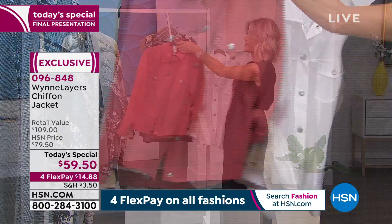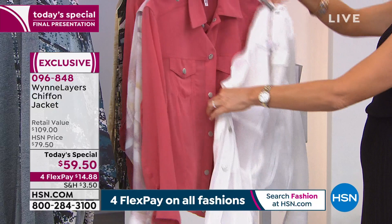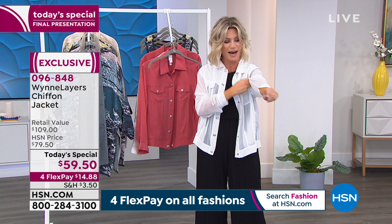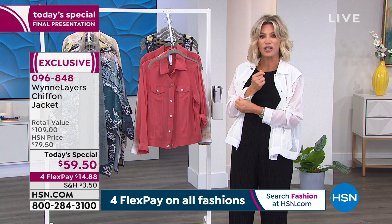We do have the sage, but we're very limited in it. I just want to put this on so everybody can see — look at the black with the white. Can you really see through? Look at this. It's real chiffon. How beautiful does this look? You can really see the way this is designed. $59.50 — I can't get over the price for chiffon, done in a beautiful denim jacket that we love. These are last call.